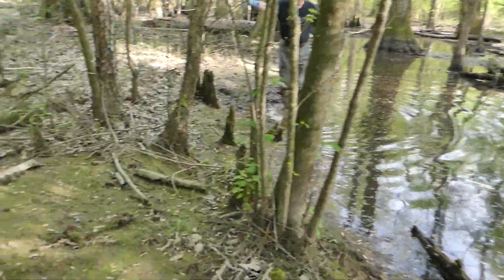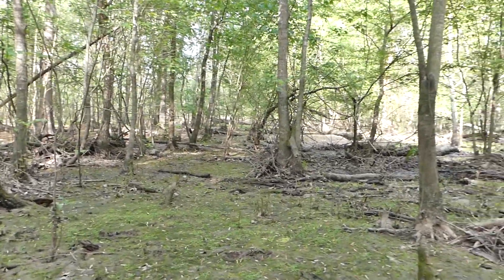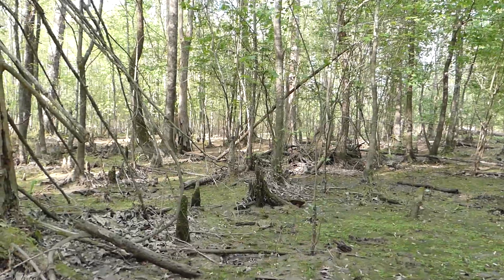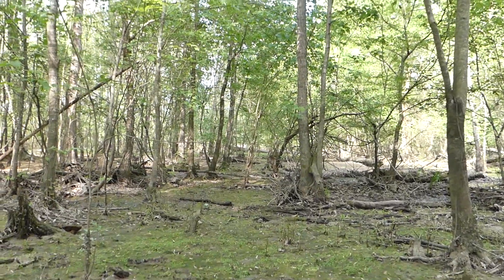Look back in there and look how clear it is. Get down here at turkey level — it's beautiful, man. Look, you could set up right there. Look at that downed log over there — that would be a great place to sit. I'm telling you, I like this place.